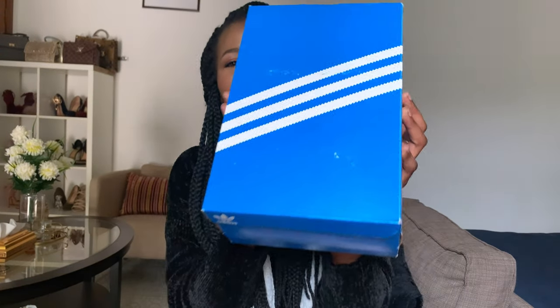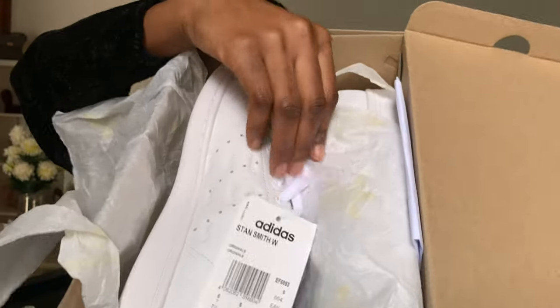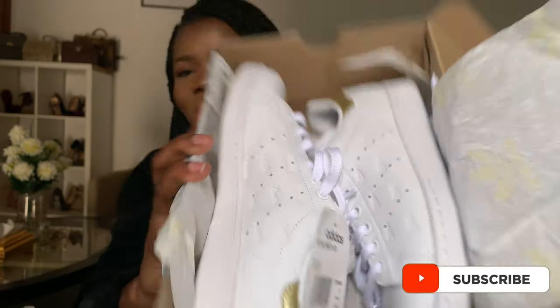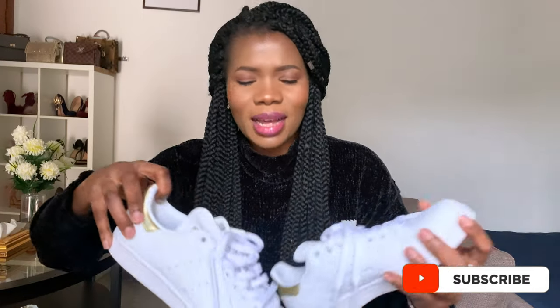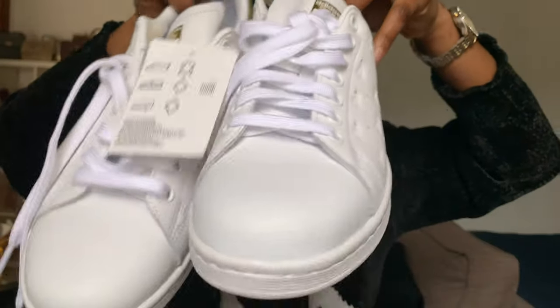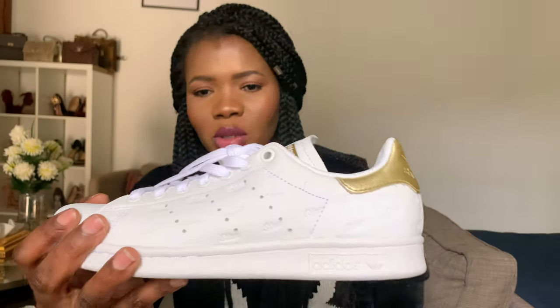Next up we have another Stan Smith — let's open it. I am super hyped about these. Now this one is a gold pair, but it's not the same as the silver one — they have two different textures. This texture is a little bit harder; the leather on this one is a bit stronger than the other. The silver one is smoother and silkier, but this one is a bit rough.